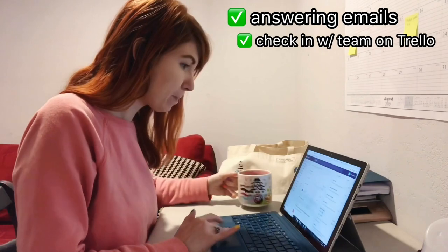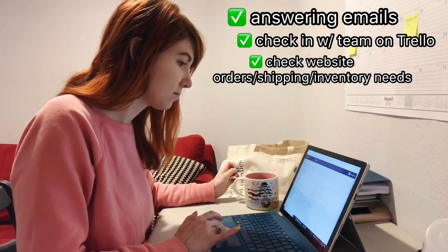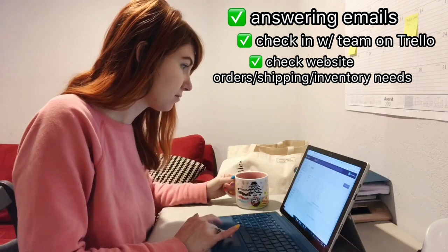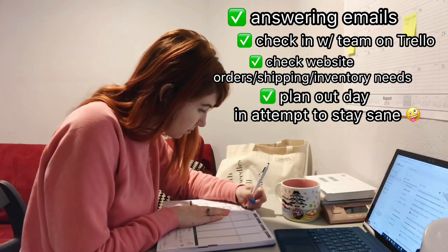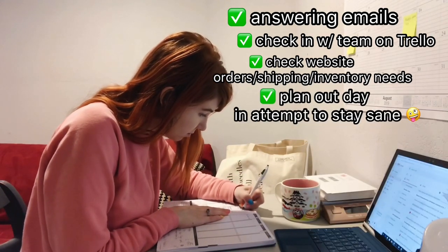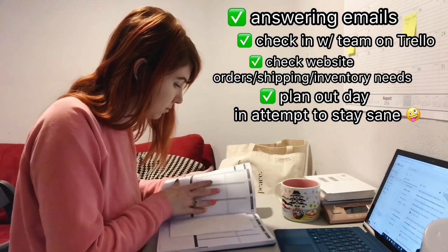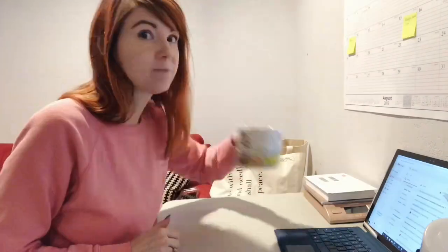Then I check in on our website to see what sales need to ship out today and any inventory that we need to remake. And then of course my planner — going through my planner really helps keep me on track and focused on the day's events because my brain is pretty full. And of course, coffee.